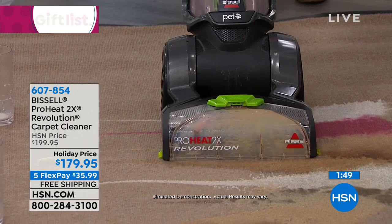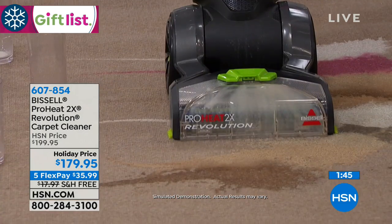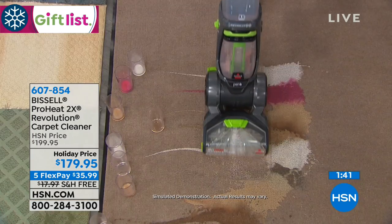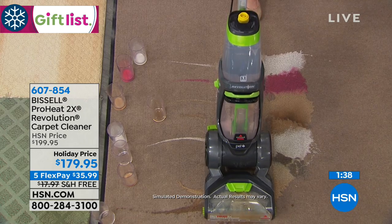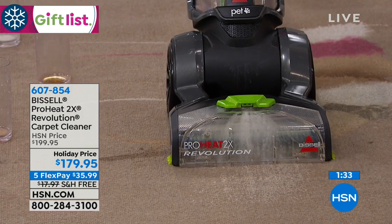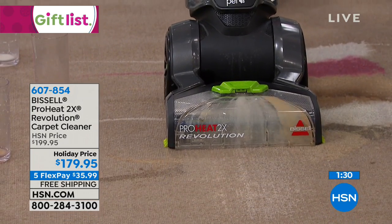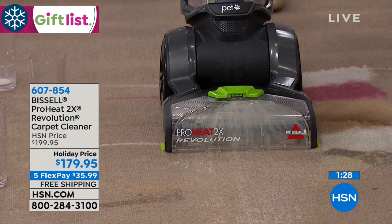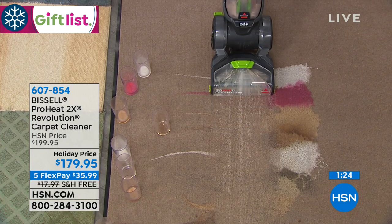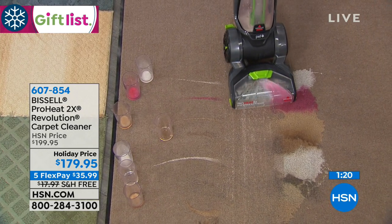Twice the cleaning power. Two separate tanks. It cleans forwards and backwards. It's Bissell's best-selling, powerful carpet cleaner — a breeze to use, gliding because of those supersized wheels. We're going to rediscover the color of our carpets and rugs. It pulls everything up, but it doesn't drench it, so you're not waiting hours and hours.